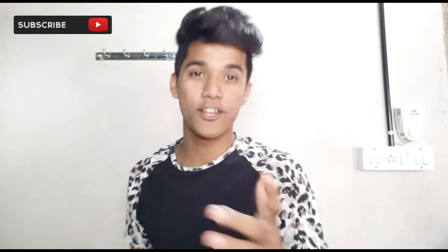Guys, if you liked my video, please like, share, and subscribe. Stay sexy, be different, and do whatever you want.